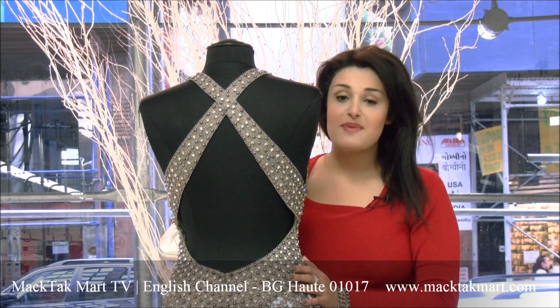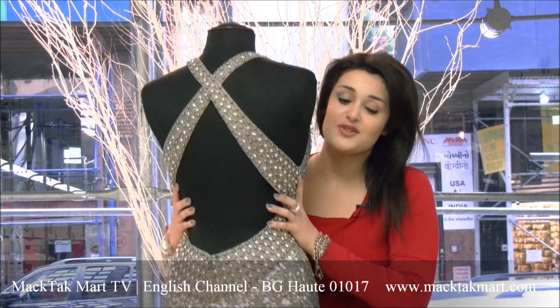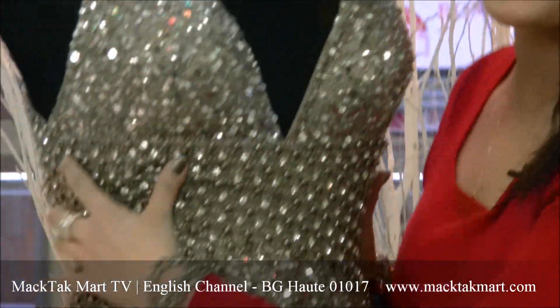So this is the BJ Hot by Scala dress — it's an extremely hot dress. The style number, again, is E01017.